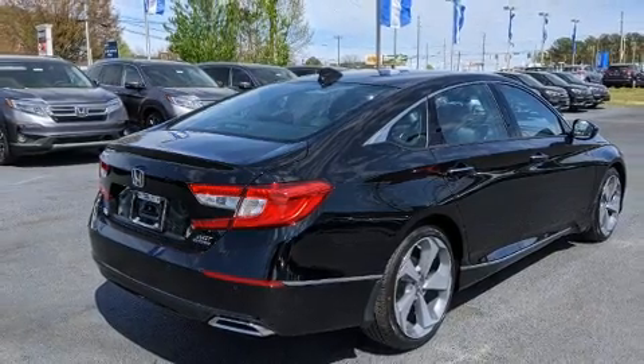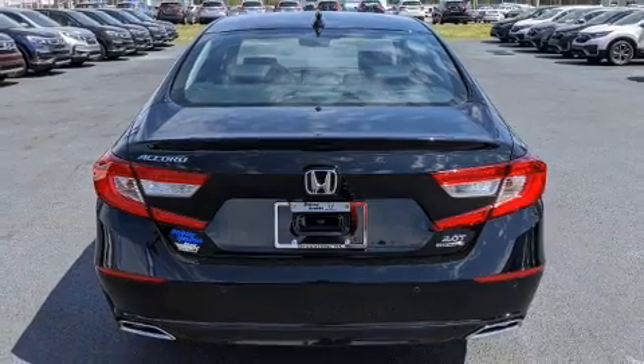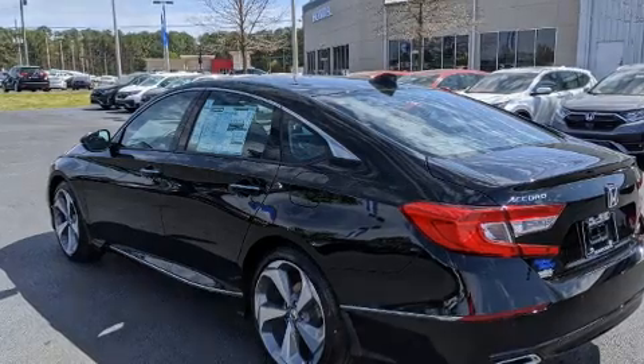Well-tuned suspension and stability control deliver a spirited yet composed ride and drive. A turbocharger further enhances performance while also preserving fuel economy.